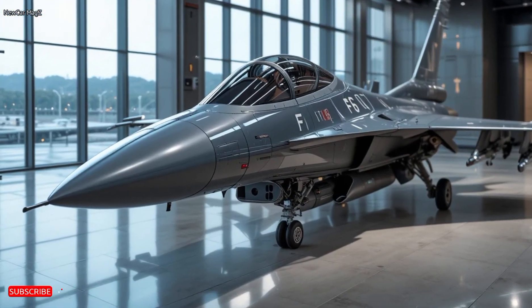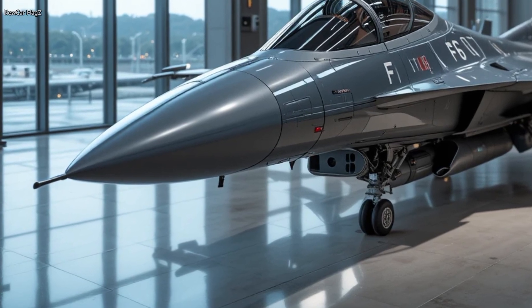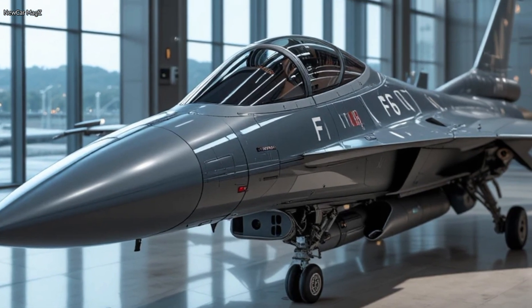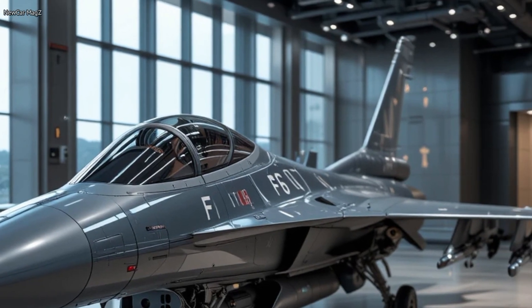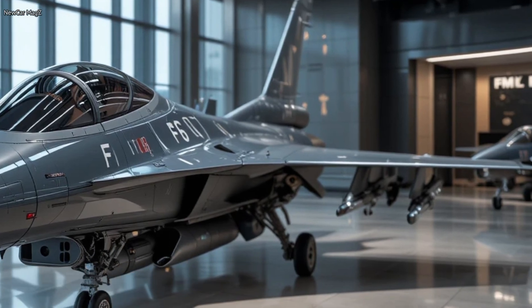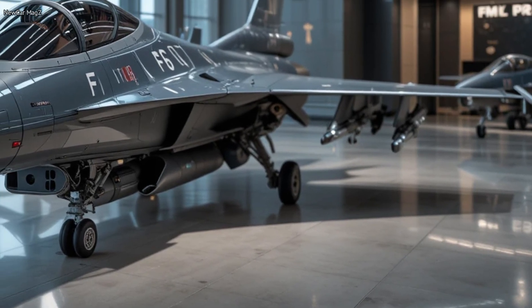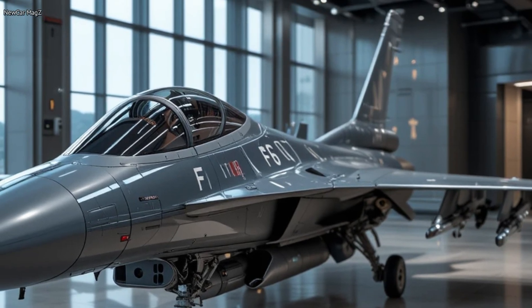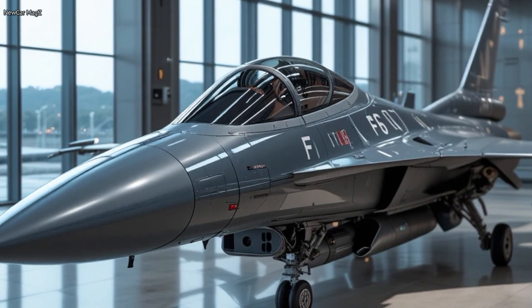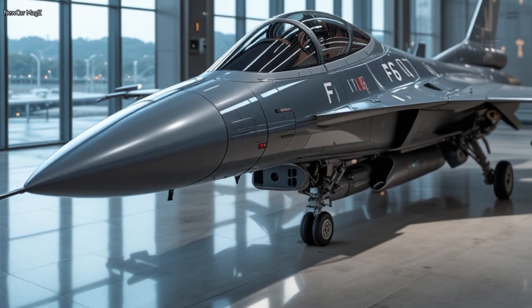Welcome back to the channel, aviation fans. Today we're diving deep into one of the most iconic and battle-proven fighter jets of all time — refreshed, modernized, and ready for the future. This is the 2026 F-16: a gray ghost in the sky that's faster, smarter, and more lethal than ever before. Whether you're an aviation enthusiast, defense analyst, or just love high-performance machines, you're going to want to stick around for this full review.